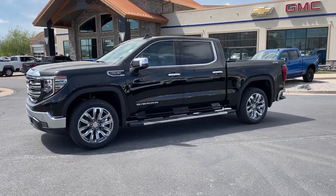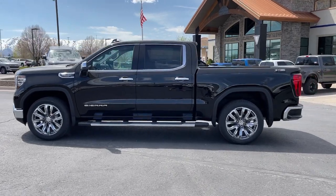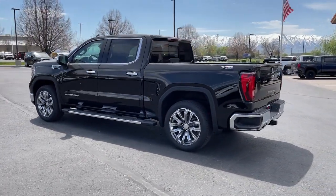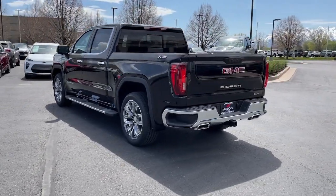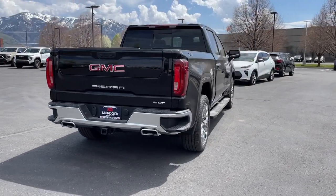Hop into the 2024 GMC Sierra. Enjoy a view of this hard-working, boldly styled GMC Sierra — the full-size pickup available with a range of powertrains and options designed to prioritize the capabilities you've been looking for.